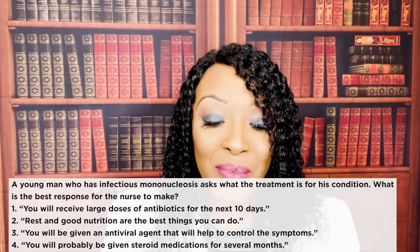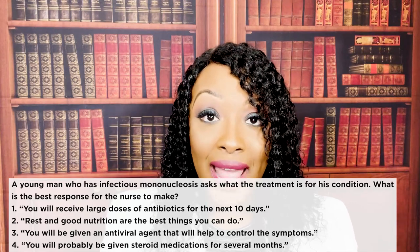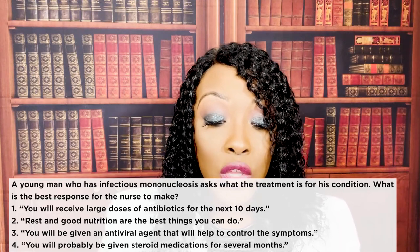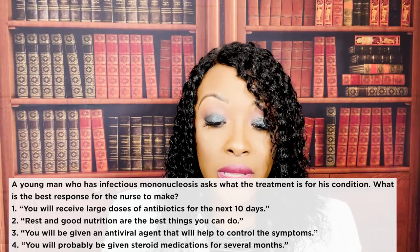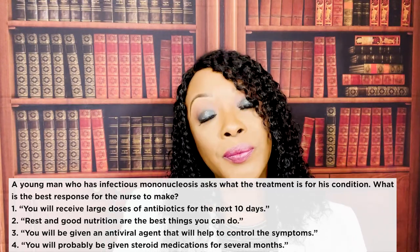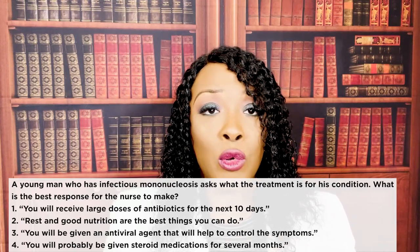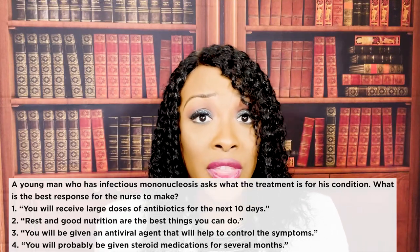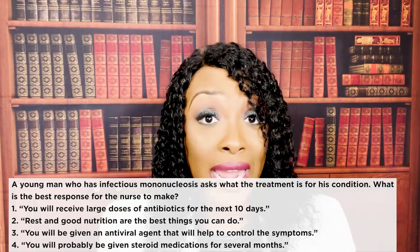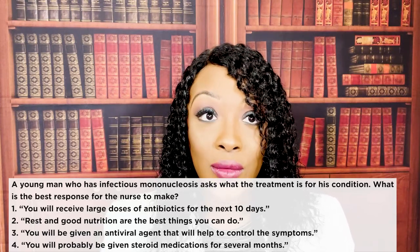Mono is a viral infection, so antibiotics will not work. There is no cure for viruses — only symptom management. A young woman asks what the treatment is. The correct answer is two: rest and good nutrition. Teach the patient to eat foods high in vitamin C and protein for healing, drink plenty of fluids, stay hydrated, and get rest — because it's a virus that has to run its course.